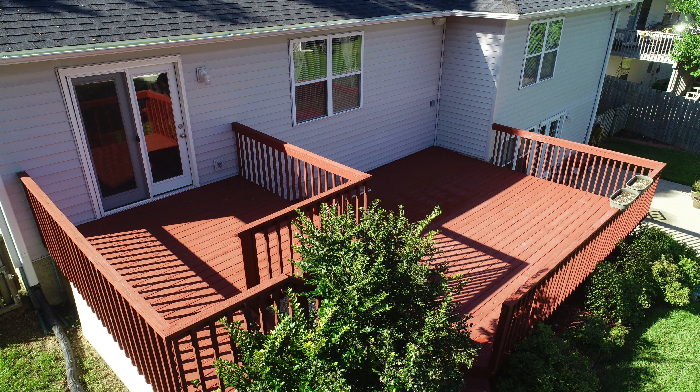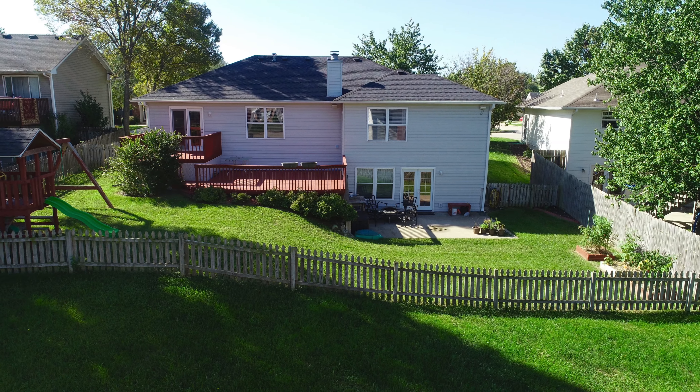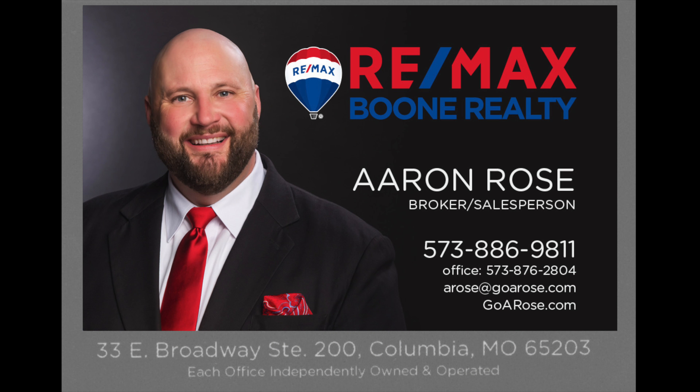And let's take one more look at these multiple decks, lower level patio, and fully fenced backyard. Again, my name is Aaron Rose and I can be found on the web at GoARose.com — that's G-O-A-R-O-S-E dot com. See you on the net! If you like this home or any other home, realize I'm only a mouse click or a phone call away.